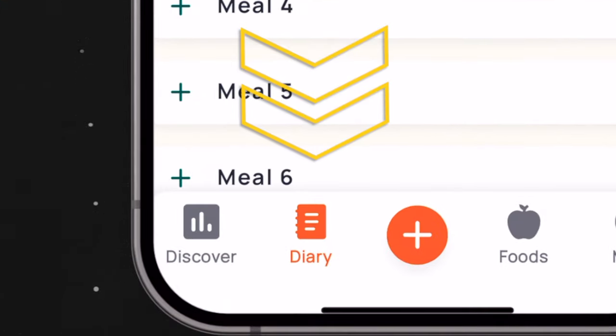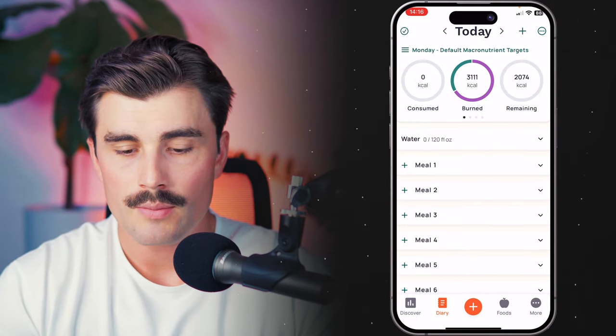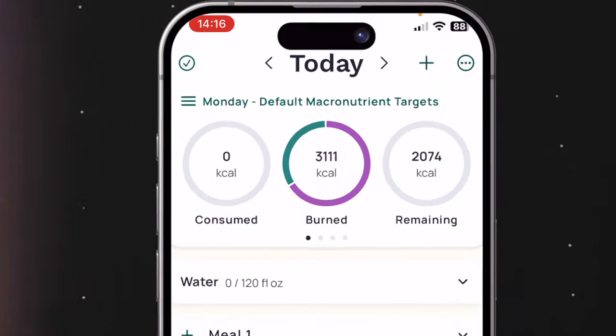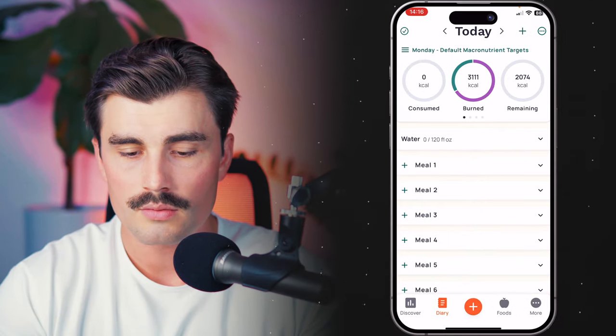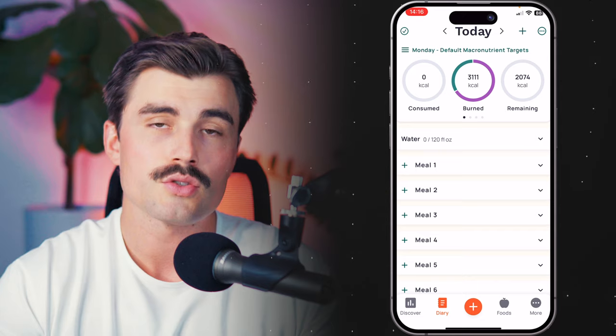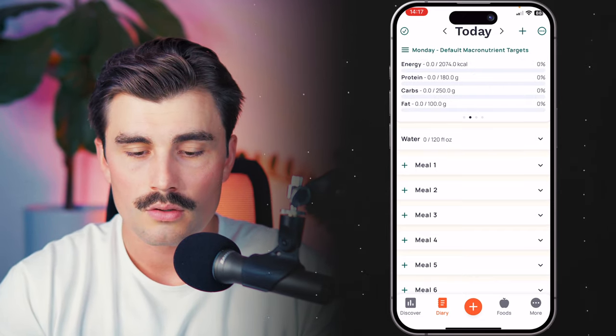Moving over to the Diary tab — this is where you're going to be spending most of your time and where you add food. At the top, we have different summary views where you can see how much you've consumed, how much you've burned — which is a guesstimate — and the remaining calories. If you scroll over, you can see your calories, protein, carbs, and fats. As you track throughout the day, for example adding some protein powder, you can see the calories and macros go up. As you enter things throughout the day, those bars will get filled out.